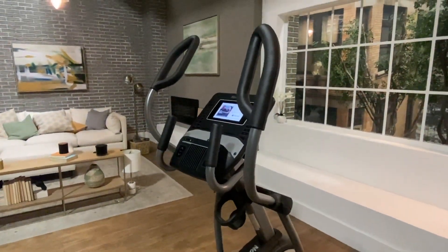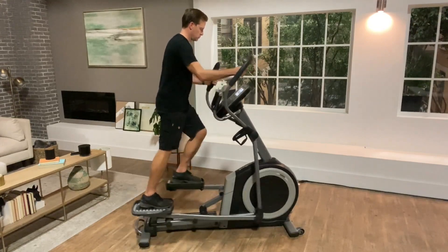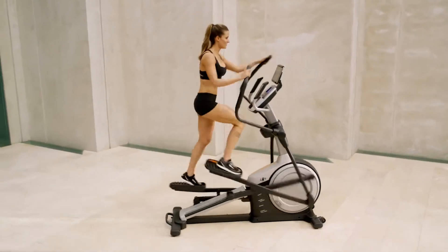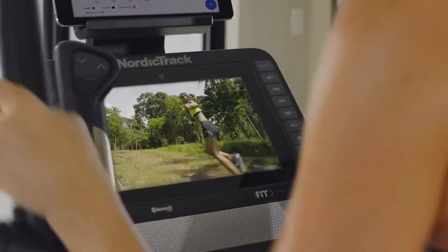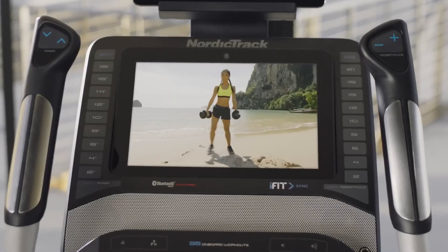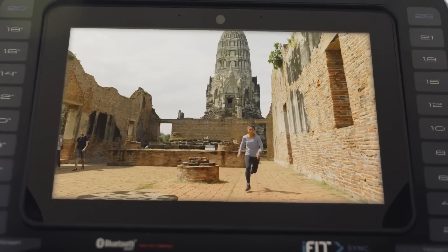Now, let's talk about the investment. While the NordicTrack Treadmill 11.9 comes with a higher upfront cost, its array of features and capabilities make it a valuable addition to your home gym. When you consider the cost of gym memberships and the convenience of having a high-quality treadmill at your disposal 24/7, the value becomes clear. And there you have it — a comprehensive look at the NordicTrack Treadmill 11.9 and how it's redefining home fitness.